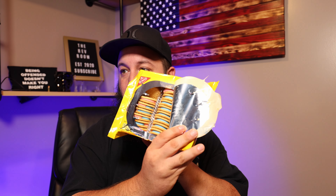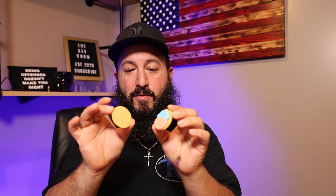Diving right in — they are very pretty with the pink and blue. Surprised they went with those colors in 2023, but I can't really talk about that on YouTube.